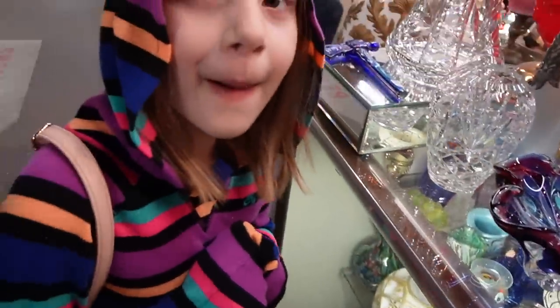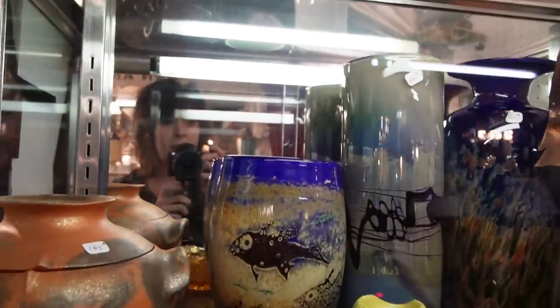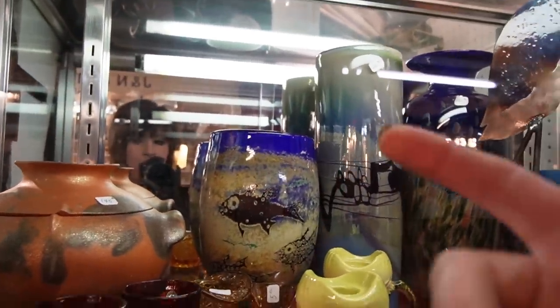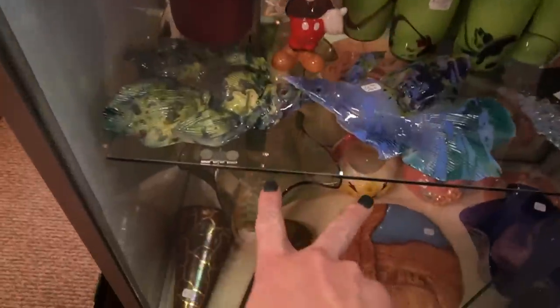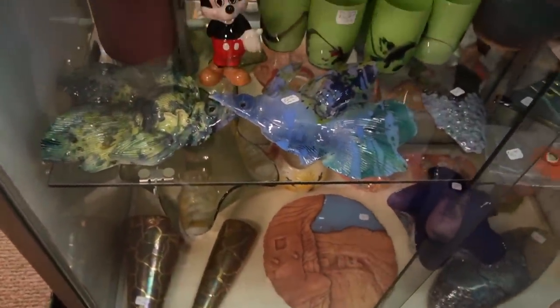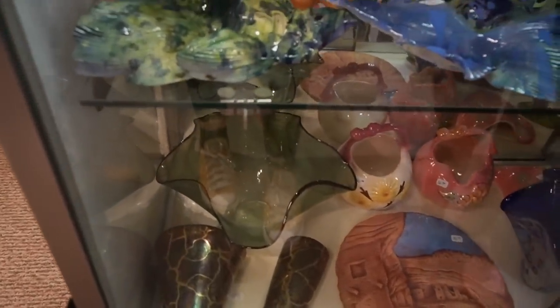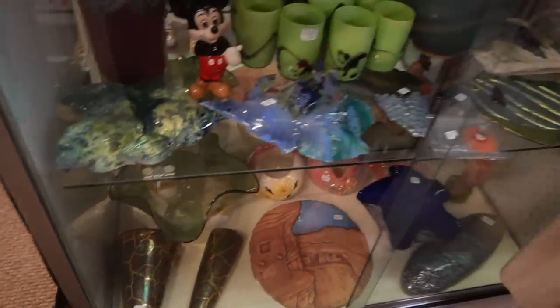Juliet was just pointing out this beautiful glass — she's got good taste. I kind of like that fish face back there; they've got $225 on the fish face. And then these two fish down here are $50 for the pair.